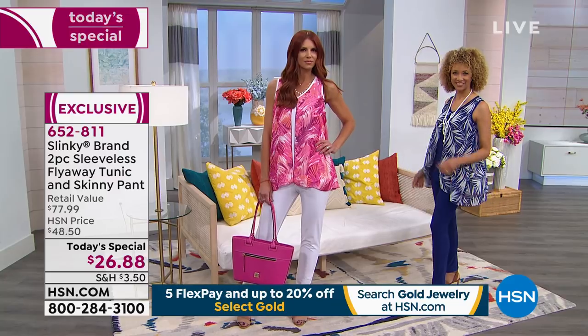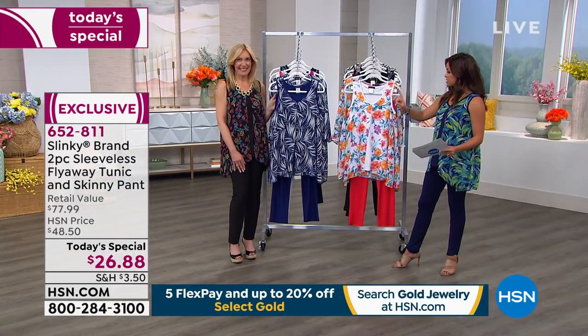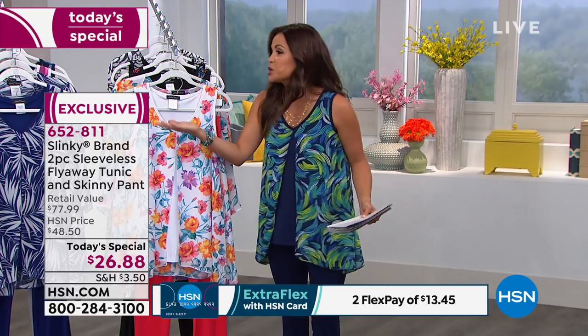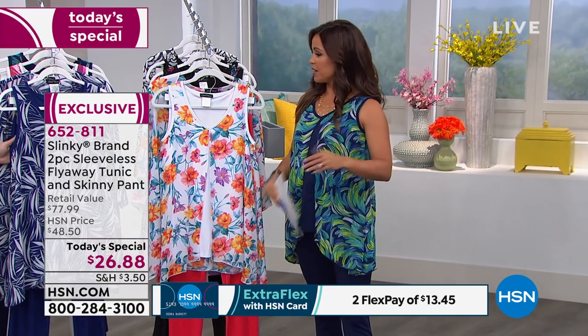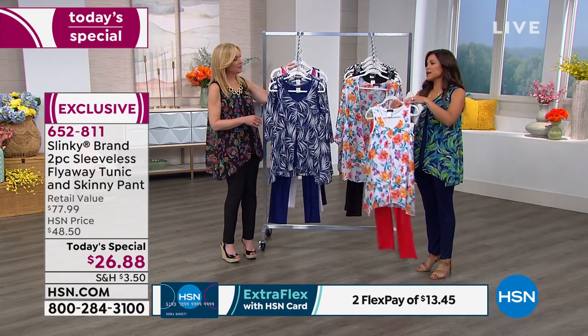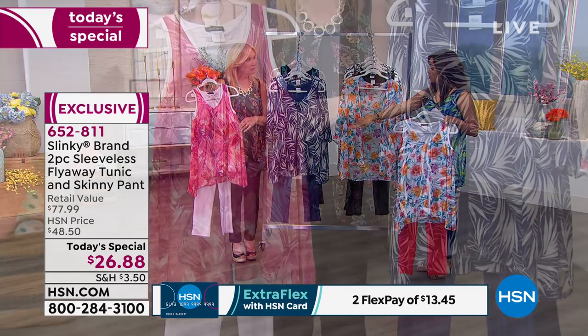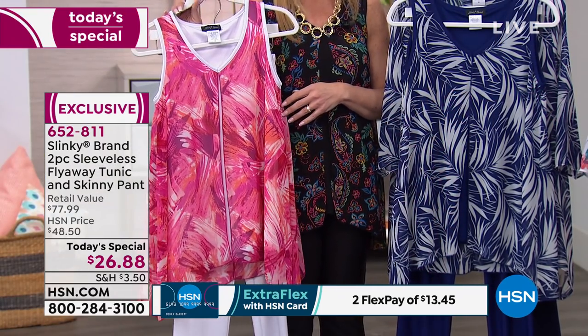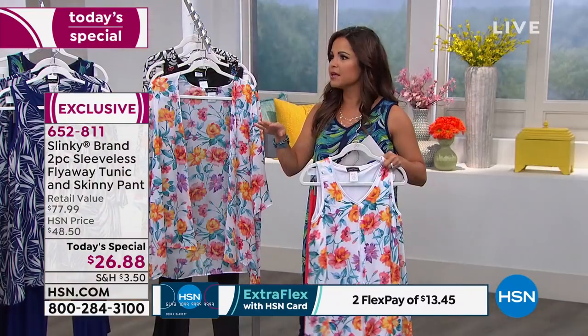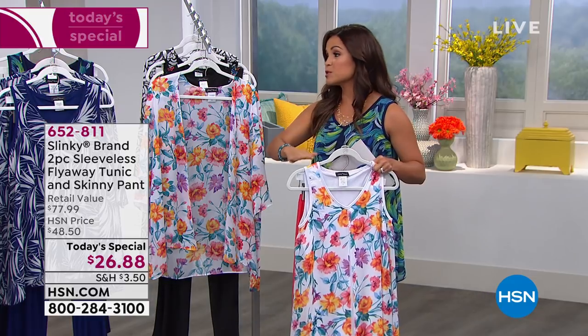Liz is in the leaf with the navy pant — navy background, beautiful white leaf, all sizes extra small through 3X. Sonia is in the fuchsia multi — all sizes except petite extra small. I'm wearing paintbrush, which is bright and fun, with a navy pant — we're over halfway through on this one. The value is crazy to get an entire ensemble top to bottom. In 19 years here at HSN — it started in 1991 with this beautiful fabric — we've never seen a value like this as a today's special.